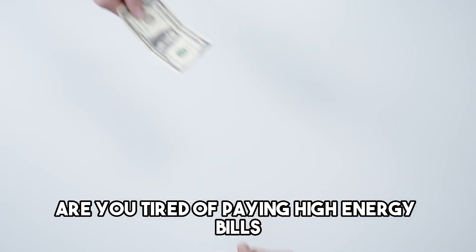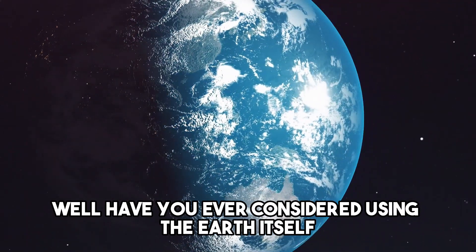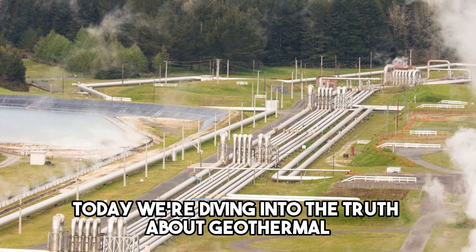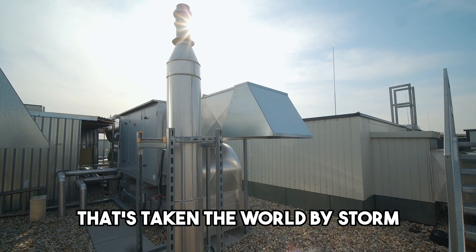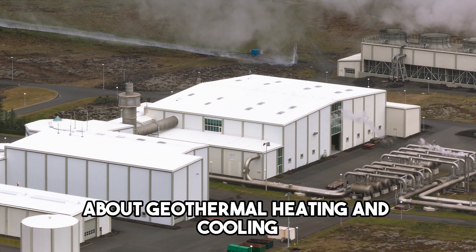Are you tired of paying high energy bills while also feeling guilty about your carbon footprint? Have you ever considered using the earth itself to heat and cool your home? Today we're diving into the truth about geothermal heating and cooling — the renewable, efficient, and environmentally friendly option that's taking the world by storm. Here are the top 7 truths about geothermal heating and cooling.